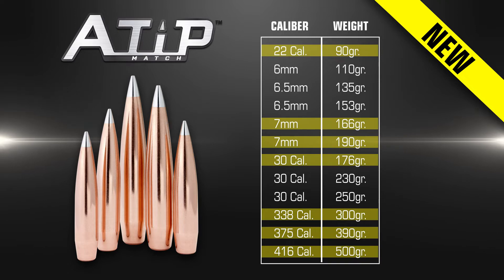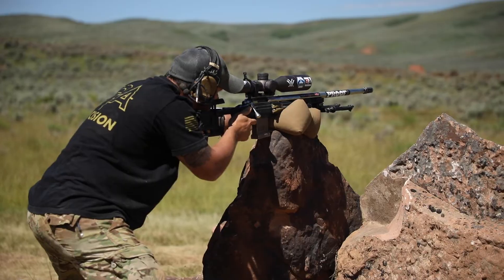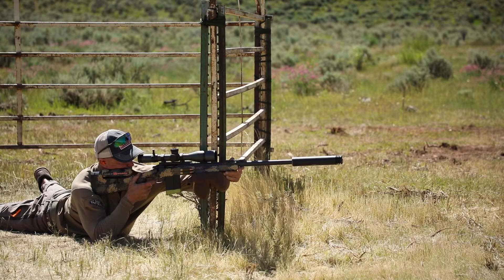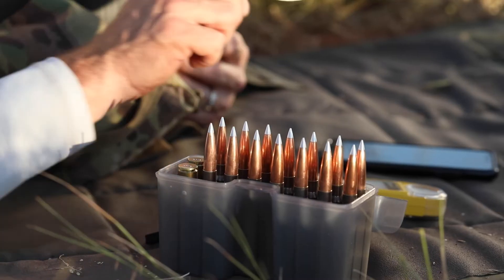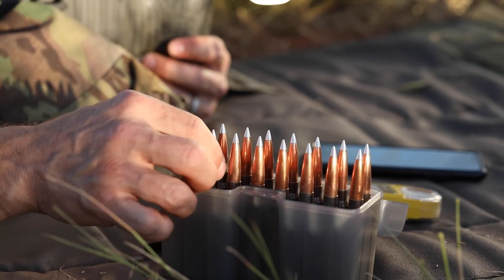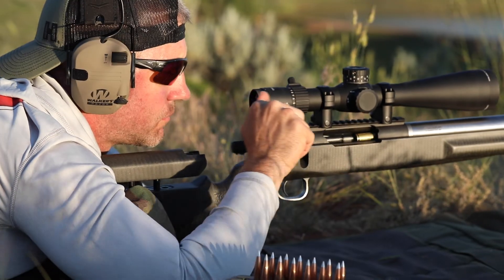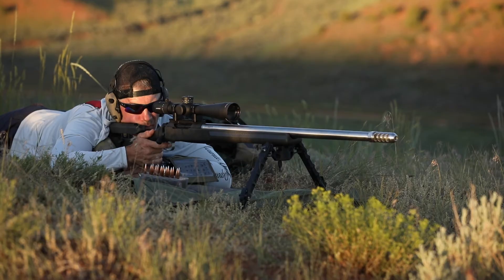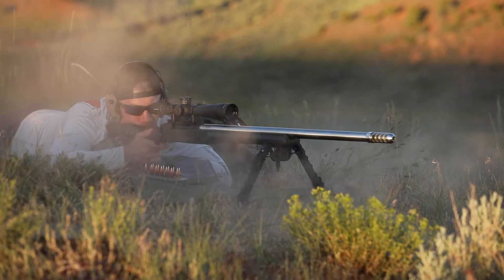PRS or PRS-style shooting is hugely popular right now, but there's also a smaller niche that goes above and beyond that, which is ELR — extreme long-range matches — things such as the King of the Two-Mile. We needed to have some projectiles that would compete in that arena. After our mid-year launch of the A-Tip bullets, we're now able to fill in any of the gaps we had, and we cover everything from 22 all the way up to 416. We've got all the gaps filled — a projectile for everybody.